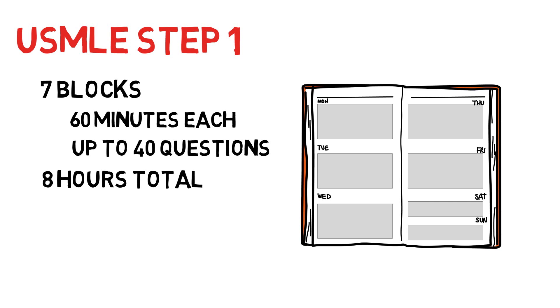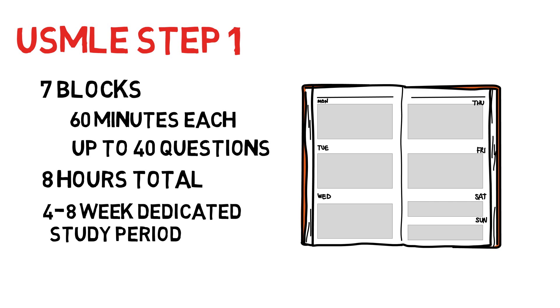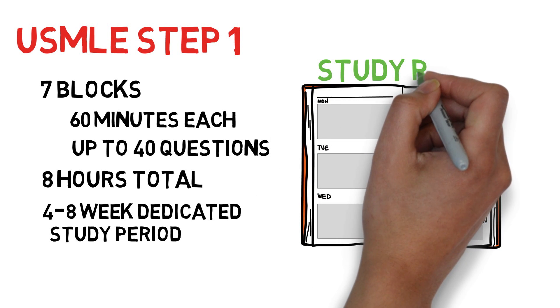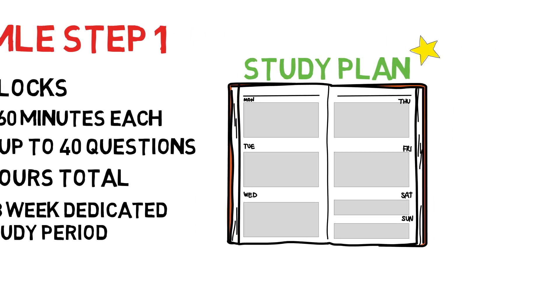This video primarily focuses on the dedicated study period, which generally varies between 4 and 8 weeks. The take-home message is that you need to create a schedule and do your best to stick with it. Assuming you have a sound study plan, the deciding factor on whether or not you'll walk away with a score you're happy with is having the discipline to stick with it.